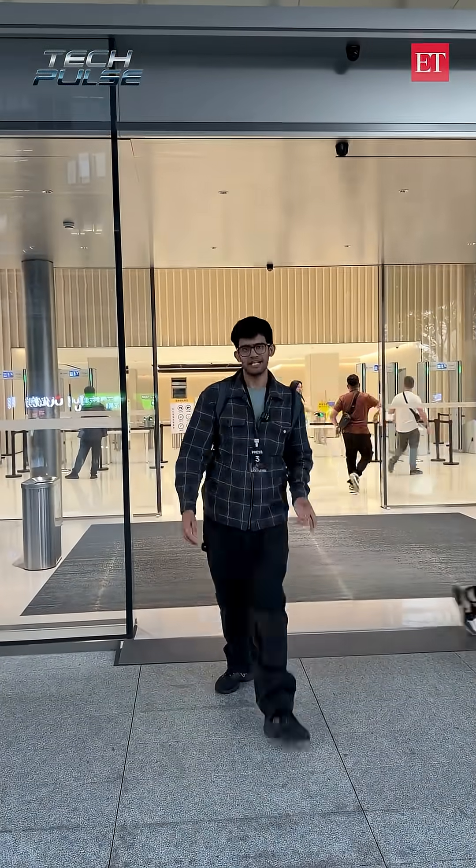So guys, that was my day at the OPPO Test Labs. I hope you found this video really cool. For more such content, make sure to follow the Economic Times.